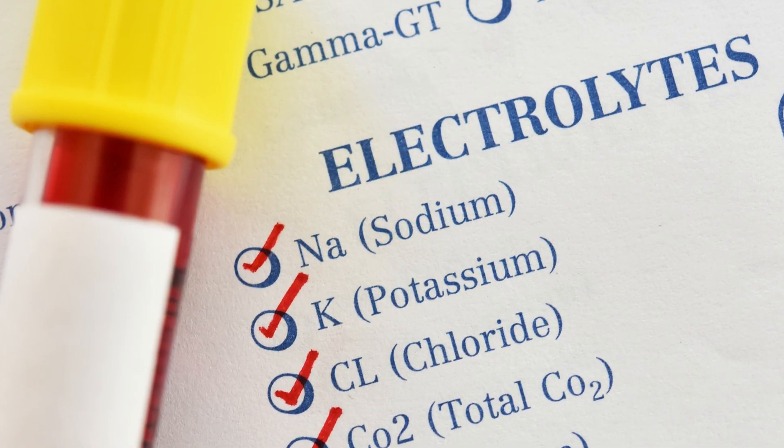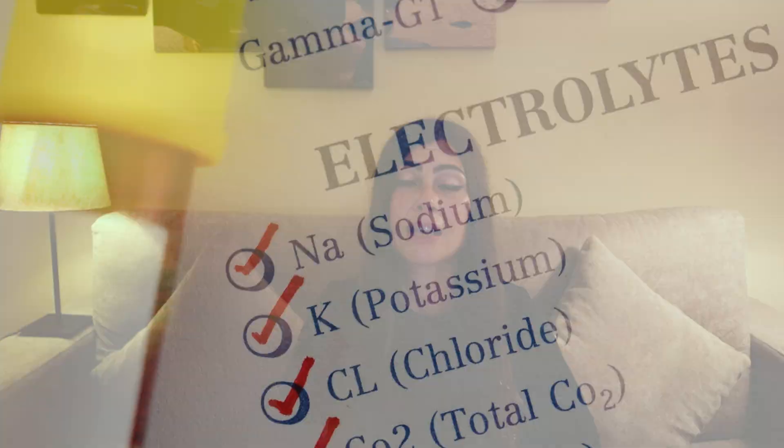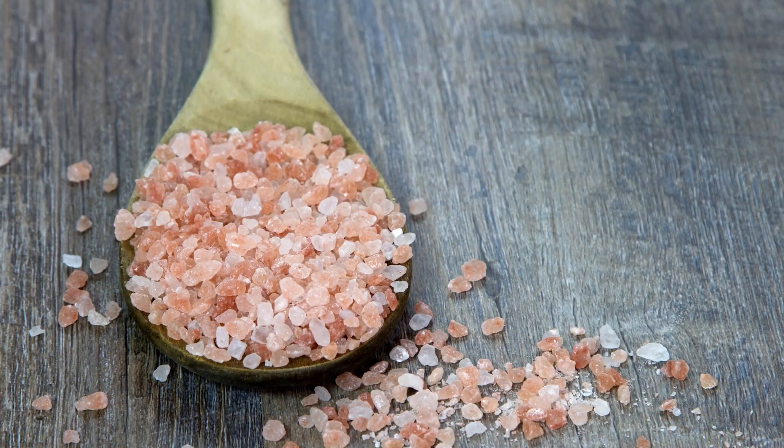So there could be something unknown going on with metformin — we definitely need more research. I believe headaches could also be caused by loss of electrolytes from diarrhea. Diarrhea makes you lose fluids that are full of electrolytes, including sodium, potassium, calcium, chloride, phosphate, and magnesium. If experiencing headaches with metformin, I would try drinking water with pink salt to add those electrolytes back in.